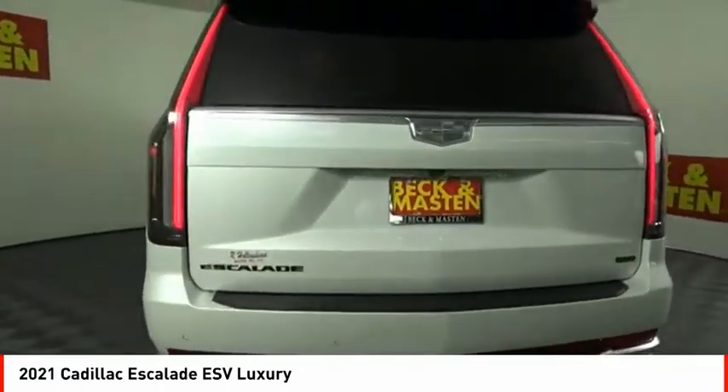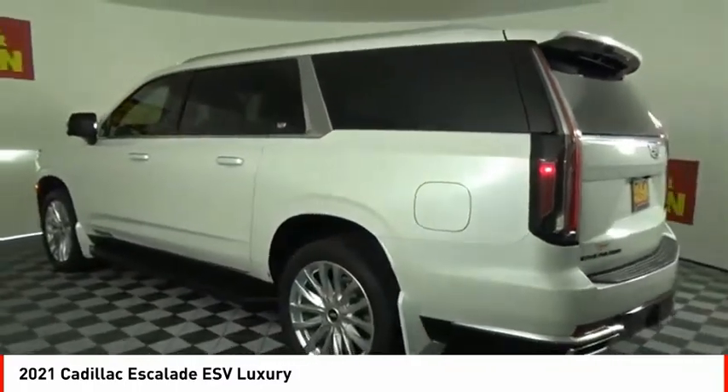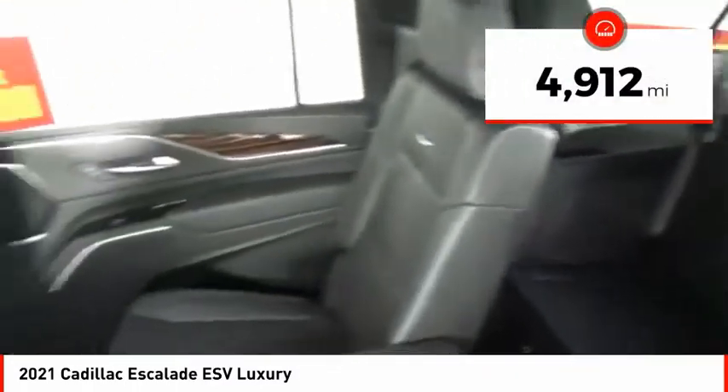Classy and powerful, it looks great for a night on the town, or can haul everything needed for a weekend getaway. This vehicle has less than 5,000 miles.